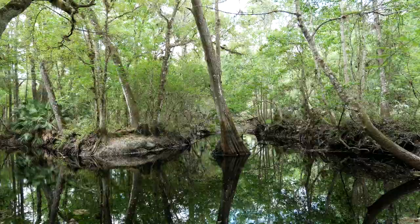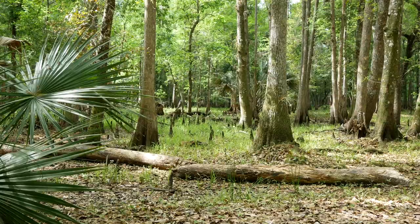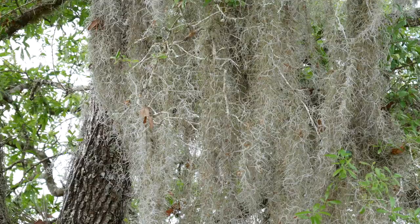Swamps in Florida — whether dome swamp, basin swamp, strand swamp, or floodplain swamp — are typically dominated by bald cypress, pond cypress, swamp tupelo, and water tupelo trees. Spanish moss is often found on the stems and branches of canopy trees.